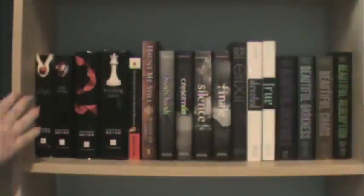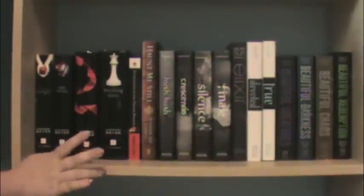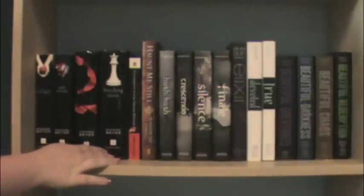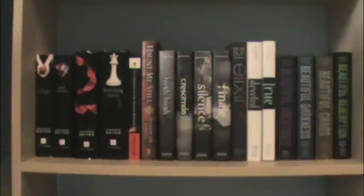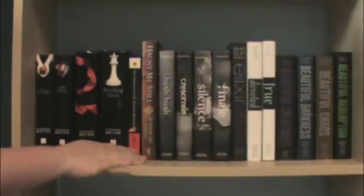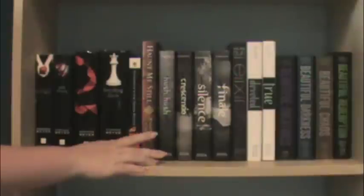Then I have books 1 through 5 of the Thirst series by Christopher Pike. And the Summer trilogy: The Summer I Turned Pretty, It's Not Summer Without You, and We'll Always Have Summer by Jenny Han. Then I have my Twilight Saga by Stephenie Meyer: Twilight, New Moon, Eclipse, and Breaking Dawn. Then I have this little duology by Jennifer Lee Carroll: Interred with Their Bones and Haunt Me Still. They were both bargain books.